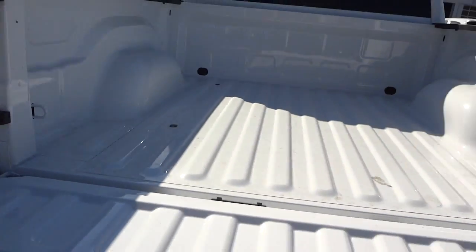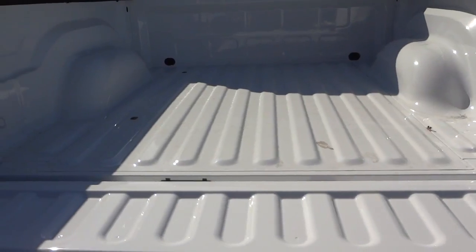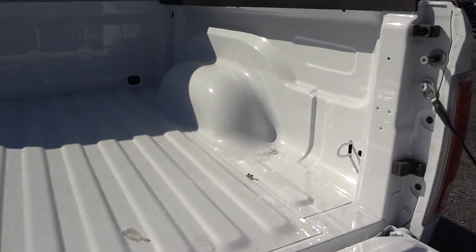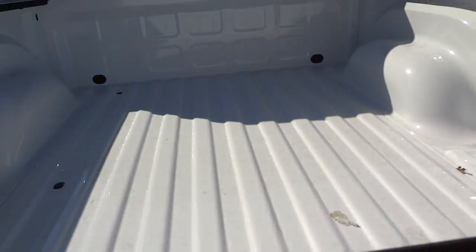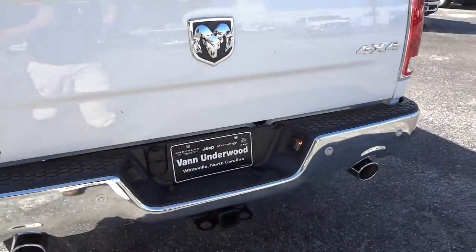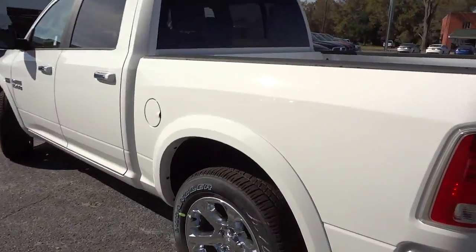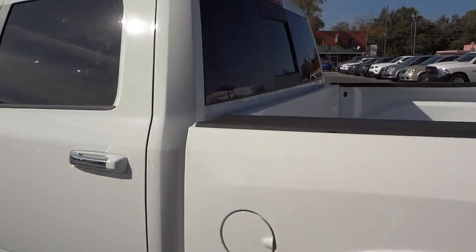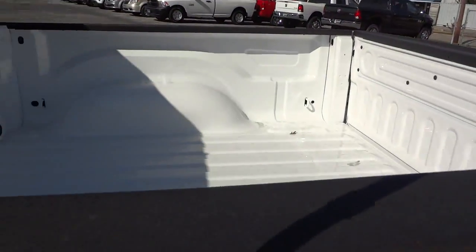Here's the bed of the truck. This one doesn't have the spray-in bed liner, which I highly recommend adding to a new vehicle, or at least a plastic bed liner. This one's completely unprotected other than paint. You do have a cargo light there which illuminates the whole back of the truck.